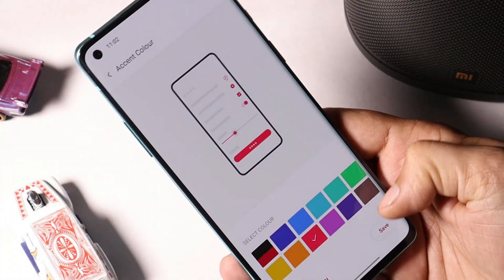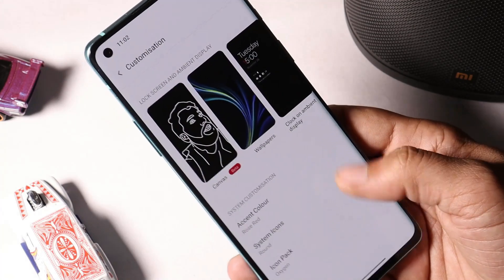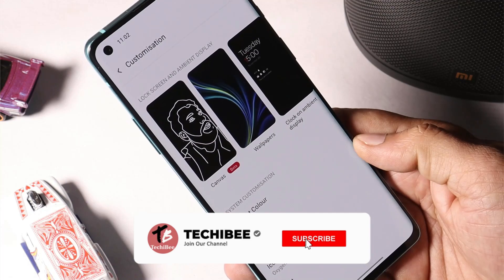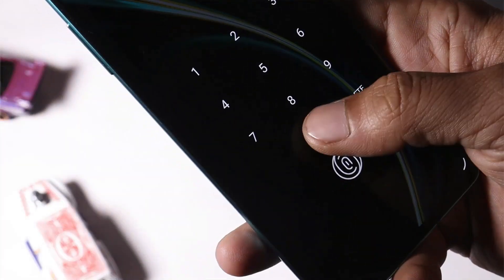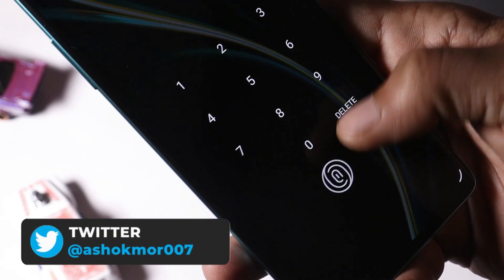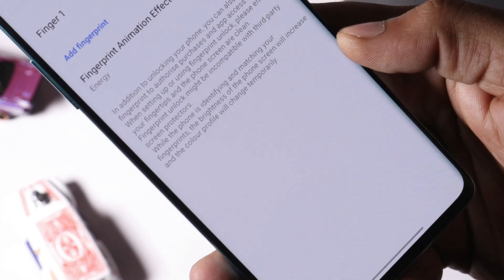In some cases people were also facing issues in changing the essence color. I personally never noticed this issue, but as per the changelogs OnePlus have done fixes related to essence color. On the previous build there was also an overlapping issue with the keypad on the lock screen — that has also been fixed by OnePlus, and now we have no issues related to overlapping.